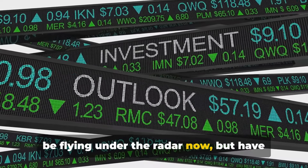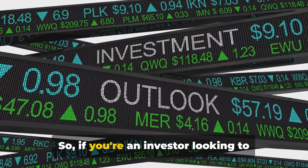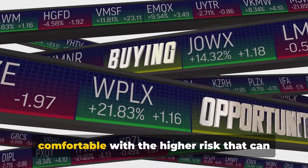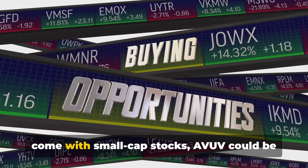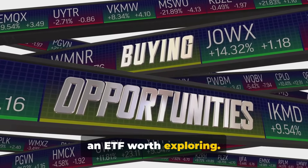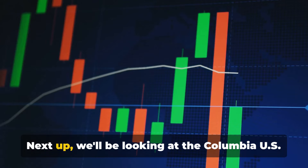These are the kind of companies that may be flying under the radar now but have the potential to become tomorrow's industry leaders. So if you're an investor looking to diversify your portfolio and are comfortable with the higher risk that can come with small-cap stocks, AVUV could be an ETF worth exploring — the potential upside could be well worth the risk.